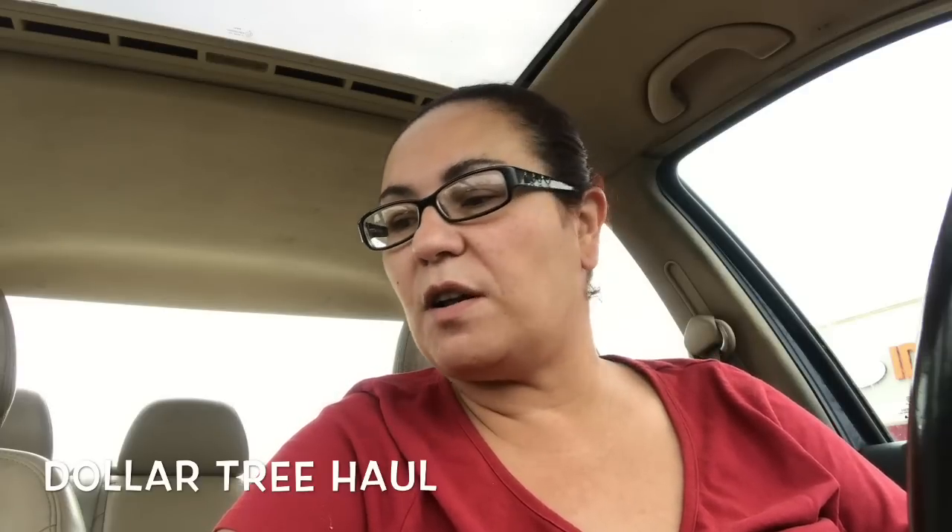Hi everyone, welcome back to my channel — welcome if you are new, and thank you if you're returning. I have a Dollar Tree haul; I just came out of the Dollar Tree, so without further ado let's get into my haul.